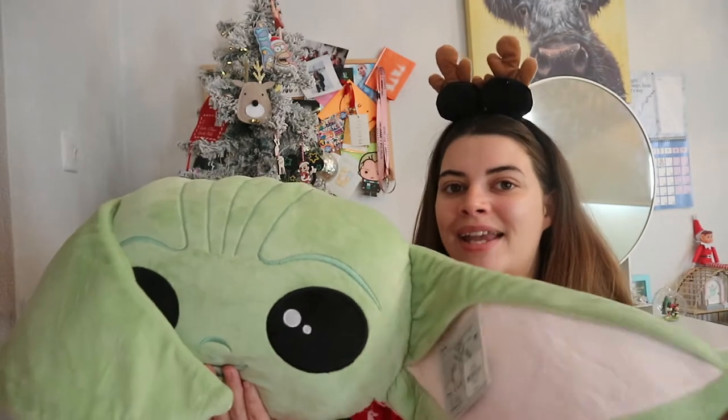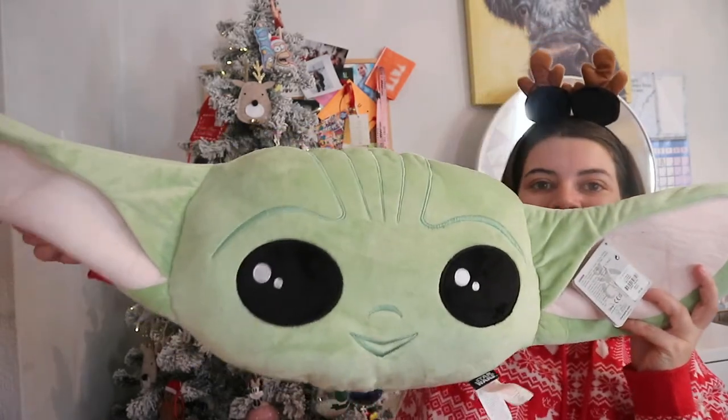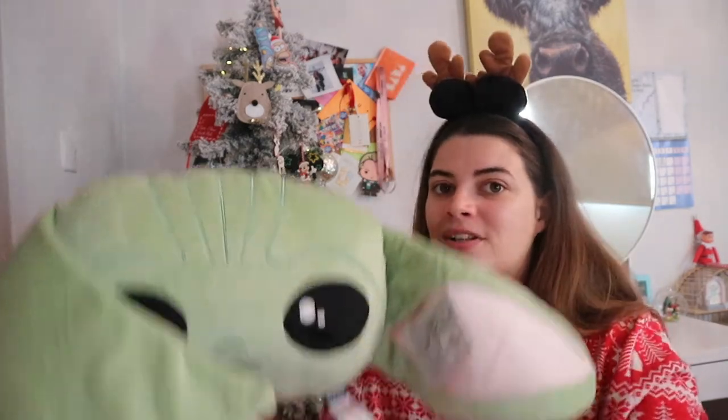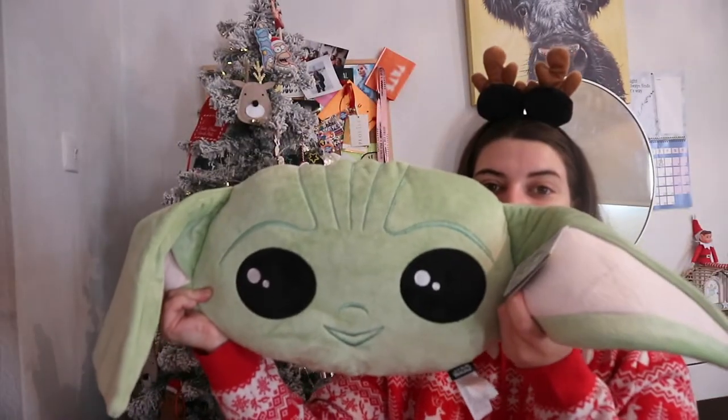Someone in my family absolutely loves Star Wars and Baby Yoda, so when I saw this little guy I had to pick him up - he's just so cute with his big ears. If you're a big Star Wars or Disney fan, go to Primark because they have so many things so cheaply. From the Disney shop this would probably cost you £40, but this only cost me £8. Just the cutest little guy in the world.